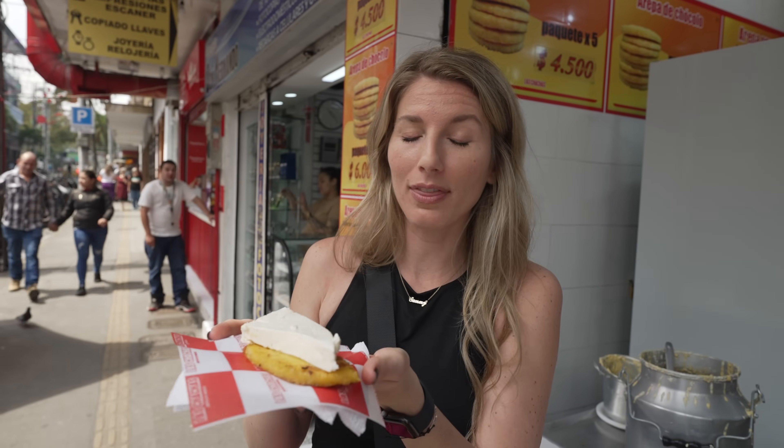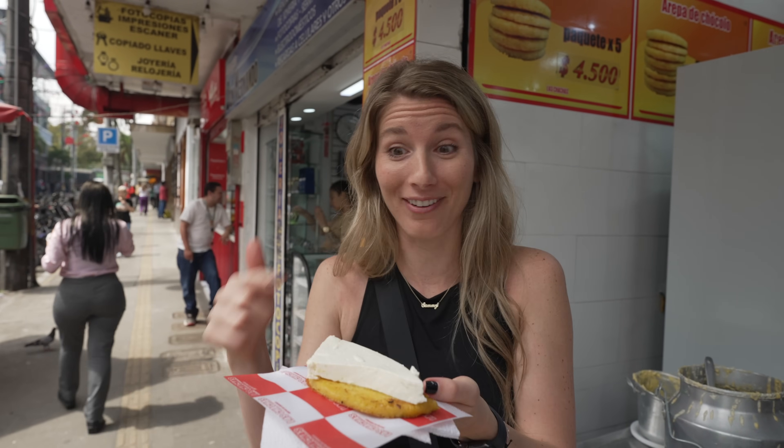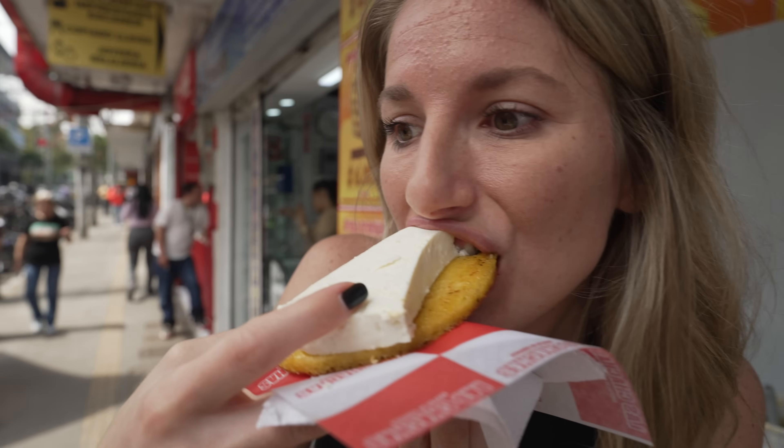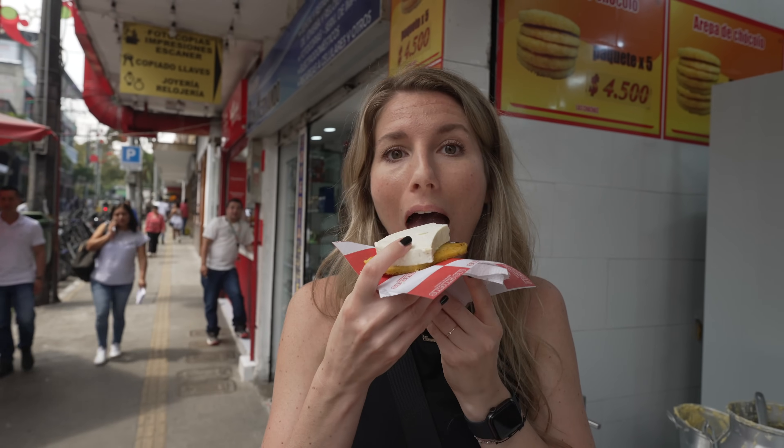We have a sweet corn arepa topped with a huge massive chunk of cheese called cuajada. Going in for a bite — it smells so good. You get a really intense sweet corn flavor, and the cheese is salty. It's a great combination of sweet and salty. I love the crusty arepa with the cheese on top — the cheese tastes so fresh and delicious. And I love that you can watch them cook it right in front of you — you know it's top notch.